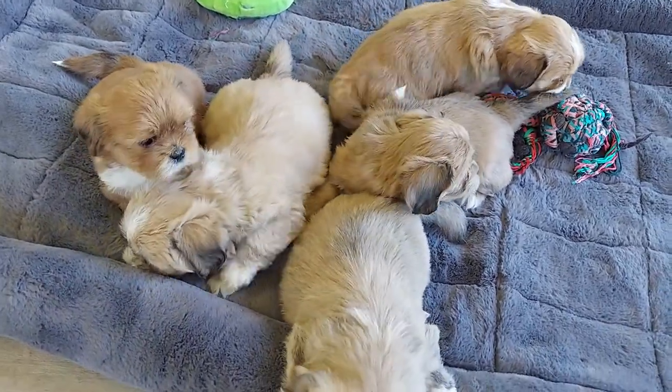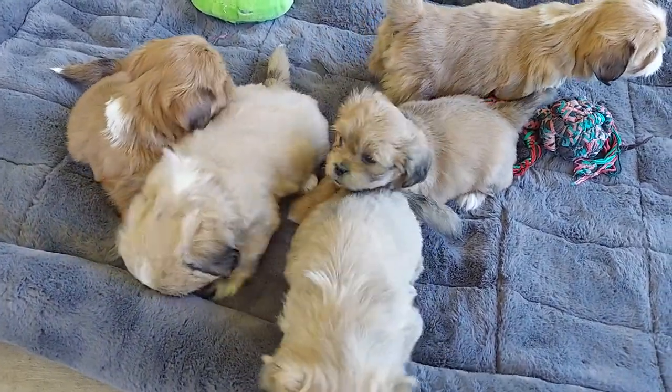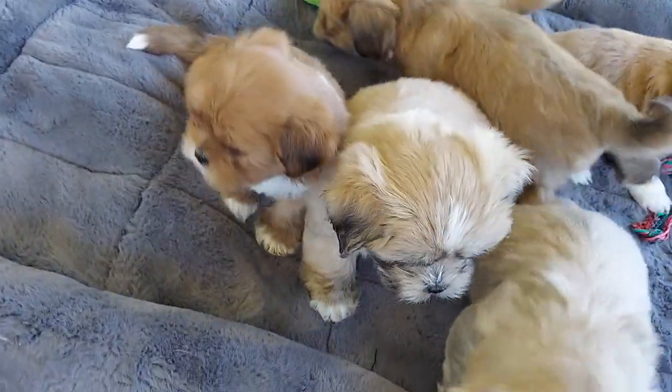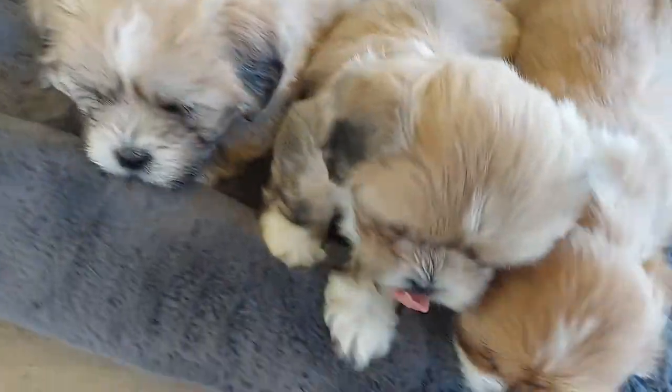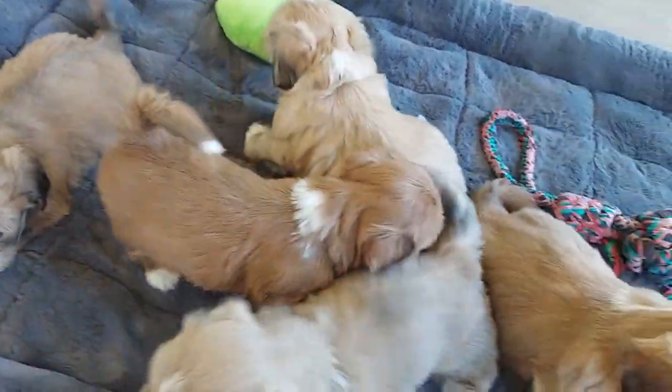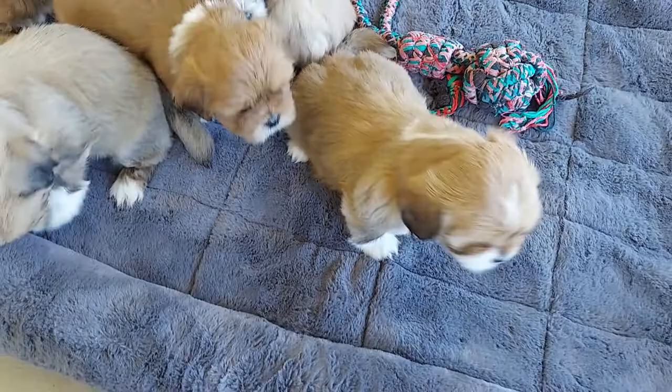If you like what you're seeing, hit the like button as well as clicking on the notification bell so you don't miss out on any new videos. Also, be sure to share if there's anyone else that you think might also enjoy watching the babies grow.